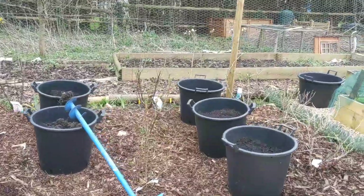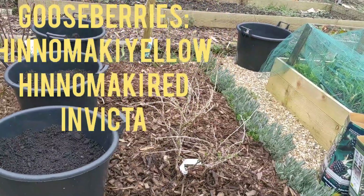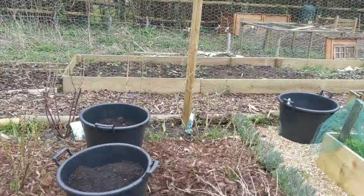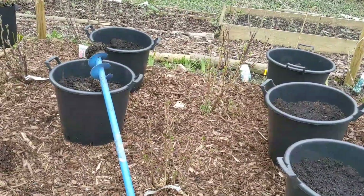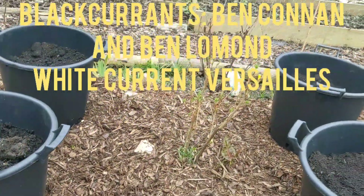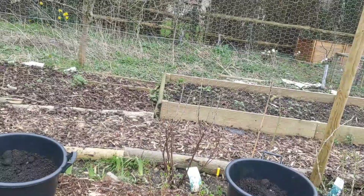Now what we've got here — this row on the right-hand side — are gooseberries. I've got yellow Hinomaki, red Hinomaki, and the normal green gooseberry Invicta. In the middle we've got a couple of black currants which are beautifully sprouting into action now, and behind that, showing signs of life, is white Versailles currant.